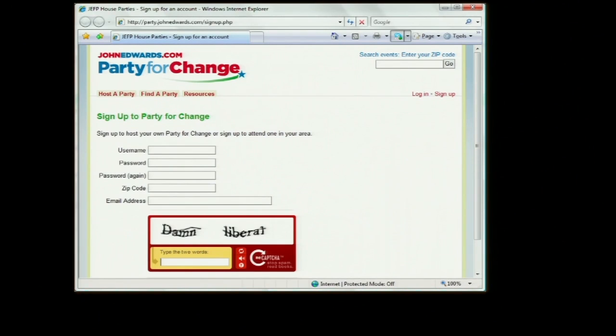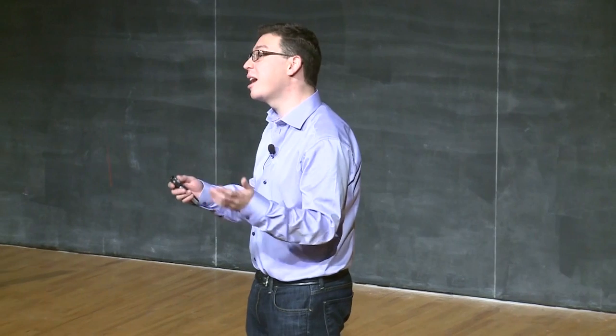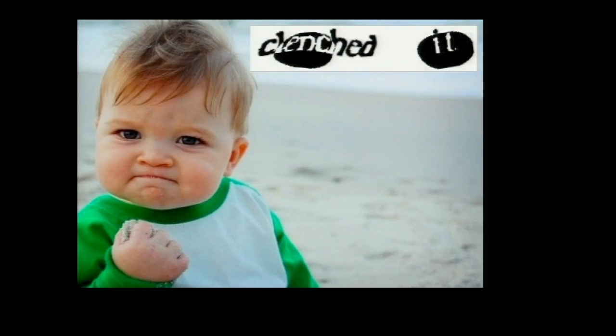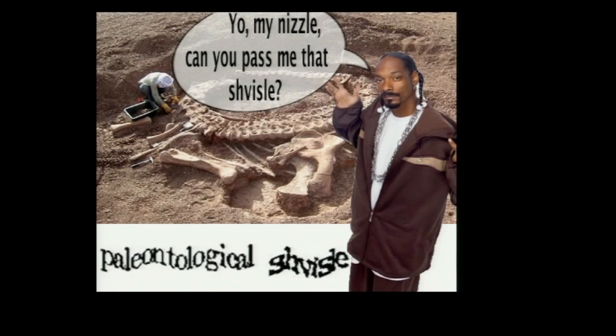Since we're presenting two randomly chosen words, interesting things can happen. This has given rise to a really big internet meme that tens of thousands of people have participated in, called CAPTCHA Art. Here's how it works: imagine you're using the internet and you see a CAPTCHA that you think is somewhat peculiar. You take a screenshot of it, fill out the CAPTCHA because you help us digitize a book, and then you draw something related to it. There are tens of thousands of these — some are very cute, some are funnier, and some, like 'paleontological shvizzle,' contain Snoop Dogg.